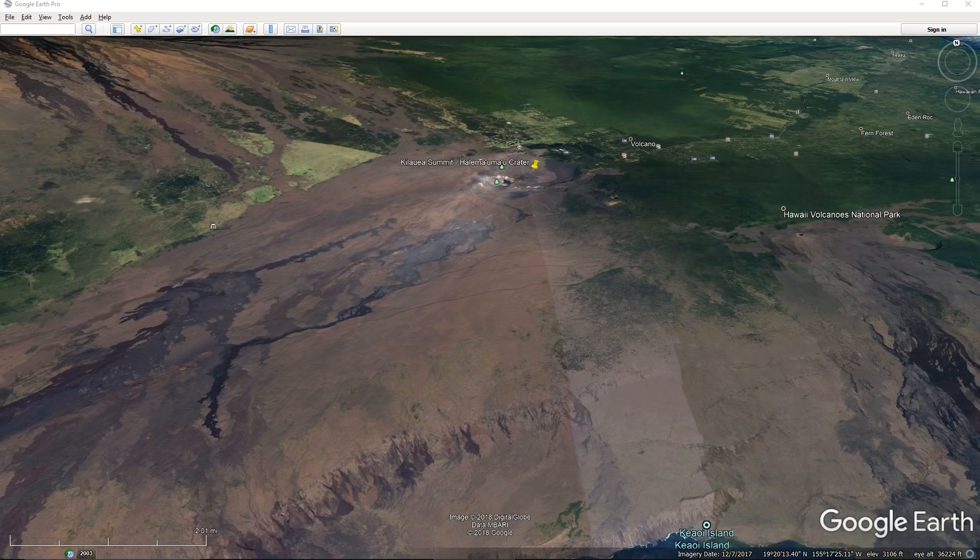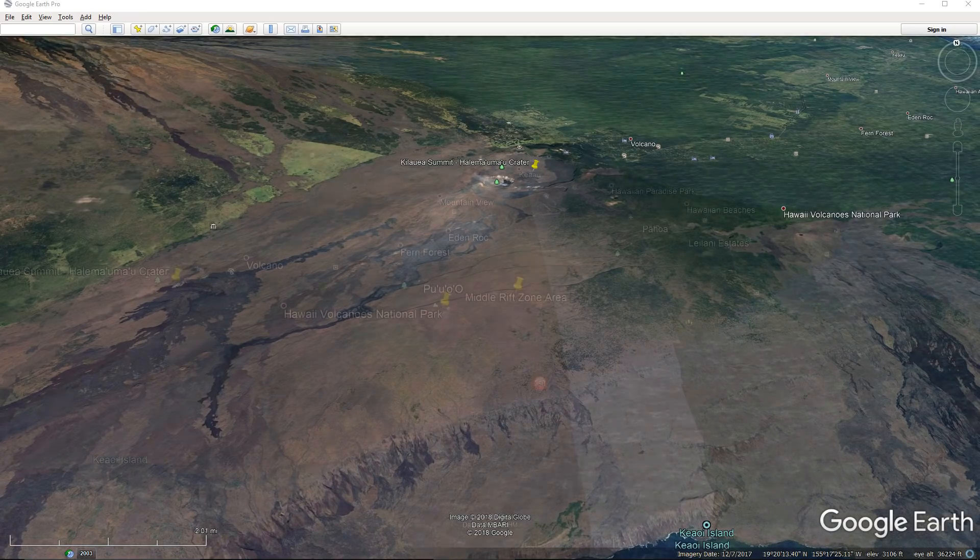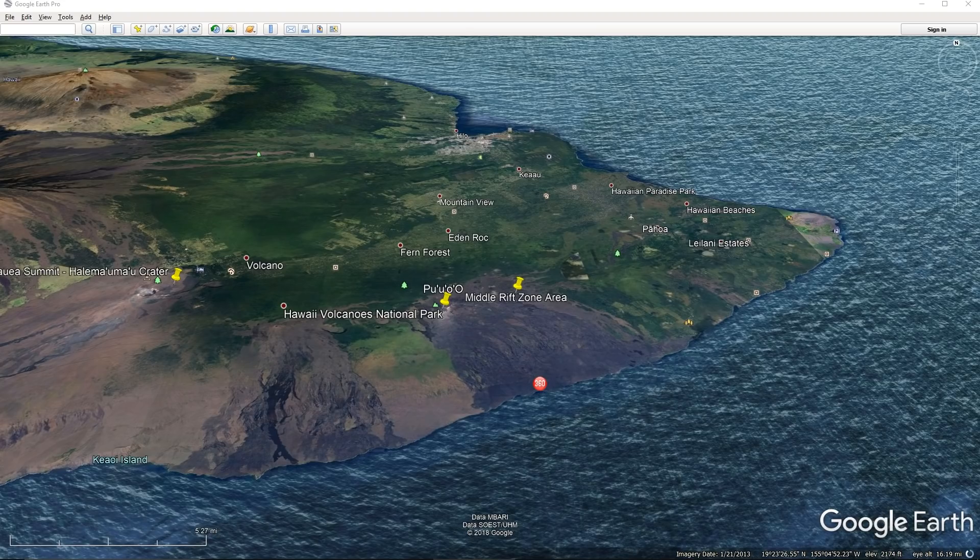At the summit, tiltmeters have recorded a slight inflationary trend. The summit UWE tiltmeter started a deflationary trend around October 18th, 2018, at 6:30 PM and seems to have completed a DI cycle over three to four days. Sulfur dioxide gas emissions at the summit, Pu'u 'Ō'ō, and the East Rift Zone remained drastically reduced. The most recent SO2 emission measurements from late September show a combined rate of less than 300 tons per day. Bad weather has prevented new SO2 emission rate measurements; however, downwind SO2 concentrations suggest no major changes have occurred. Hazards are still present in the lower East Rift Zone eruption area and at the Kilauea summit.